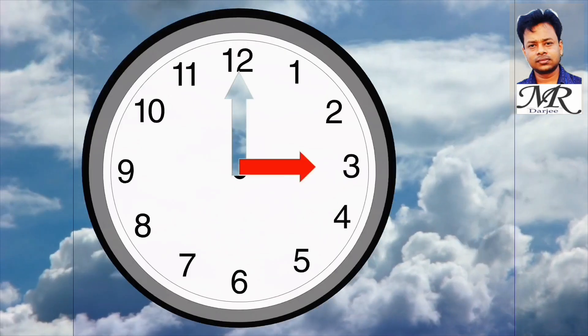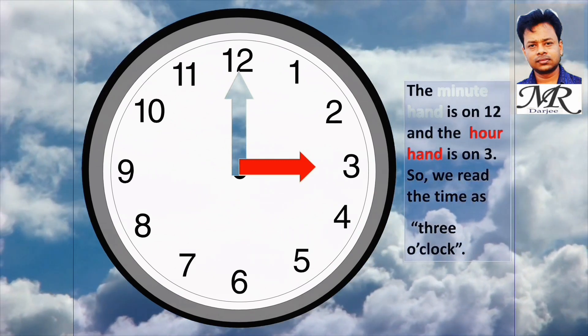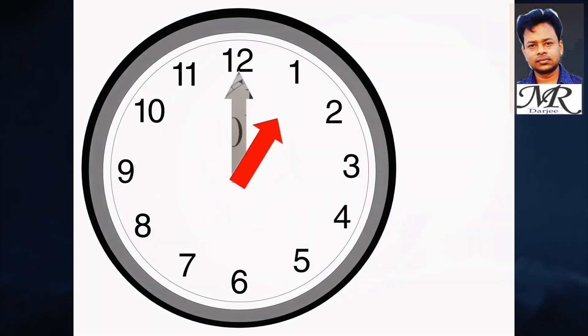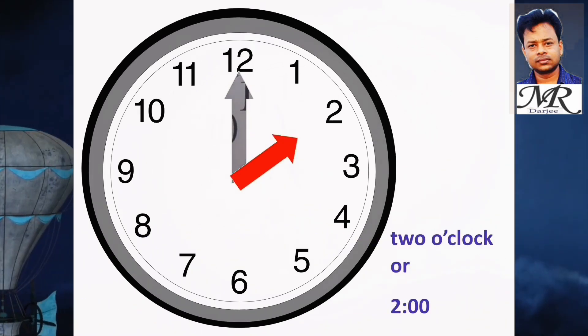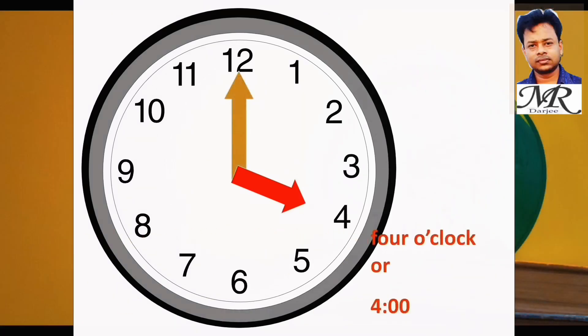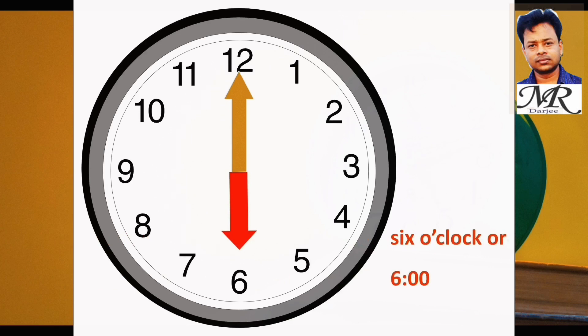When the minute hand is on 12 and the hour hand is on 3, we read the time as three o'clock. Like this: the time is one o'clock, two o'clock, three o'clock, four o'clock, five o'clock, six o'clock.